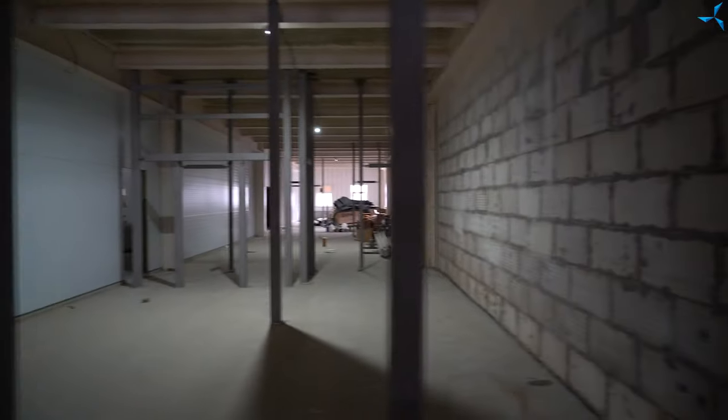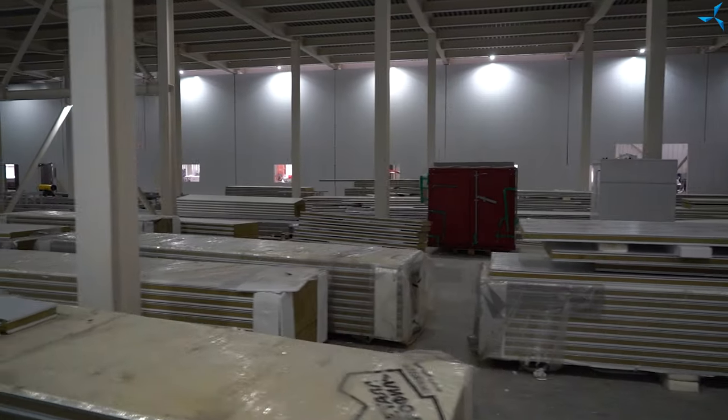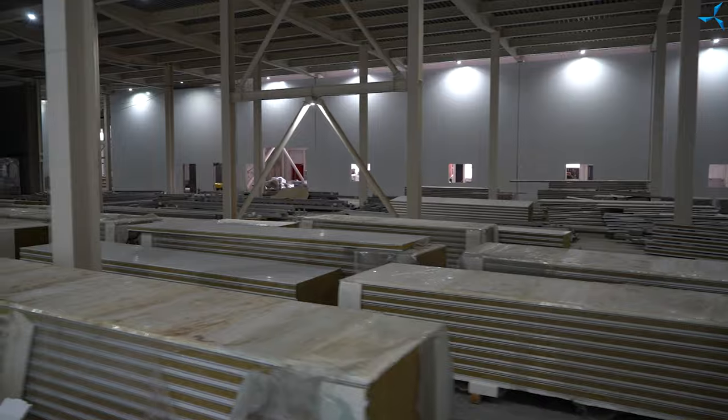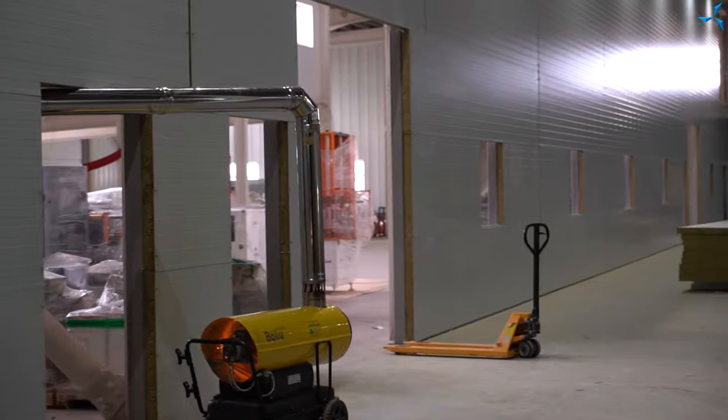Good afternoon, dear viewers. At the construction site Sovalmash, works are in full swing, both construction and relocation of equipment. Active work on moving the equipment from the leased areas is in progress.